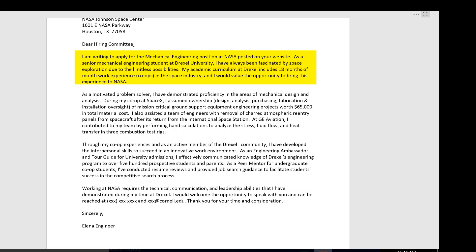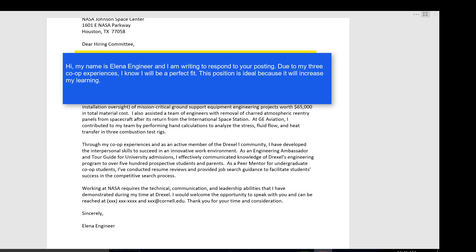Stay away from something like this: 'Hi, my name is Elena Engineer and I'm writing to respond to your posting. Due to my three co-op experiences, I know I will be a perfect fit. This position is ideal because it will increase my learning.' They already know your name, and are you sure they know what a co-op is? You may think you're perfect for the job, but that's your opinion. Lastly, it's not about what you want — it's about how you can add value to the employer.